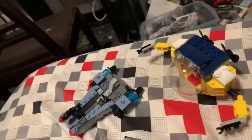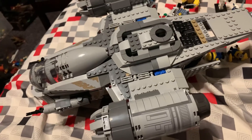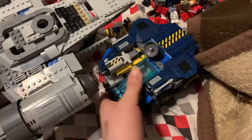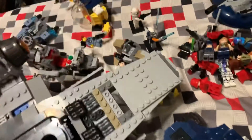And there's the Razor Crest, which took me five days to build, and the speeder from the Mandalorian.